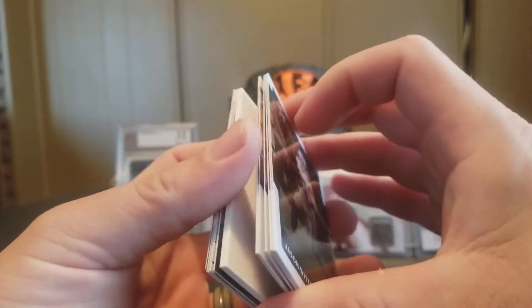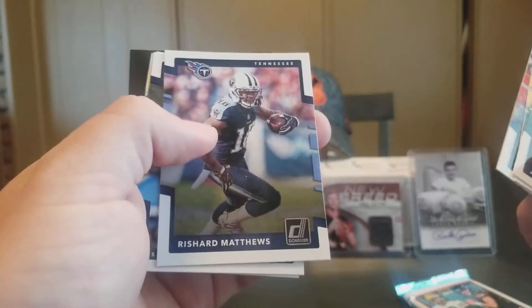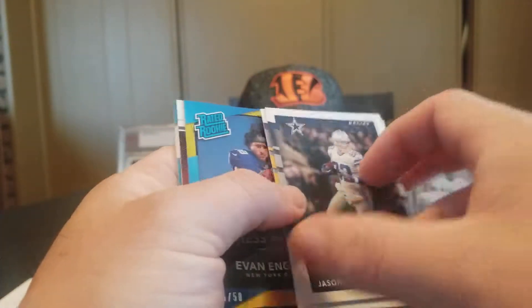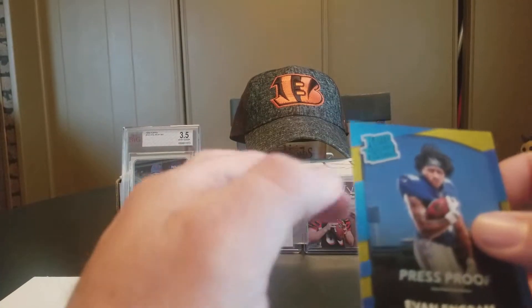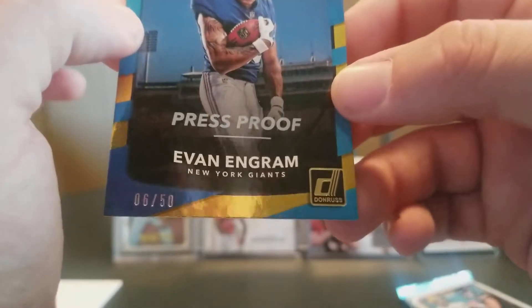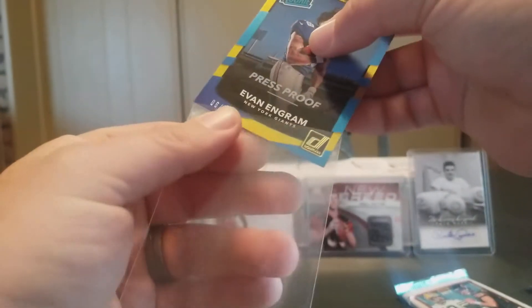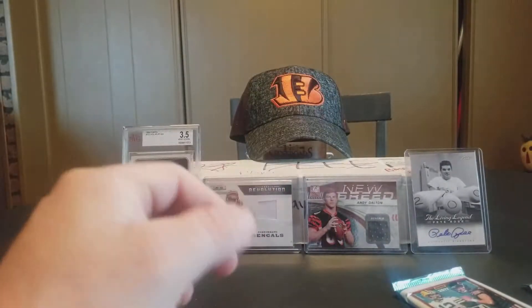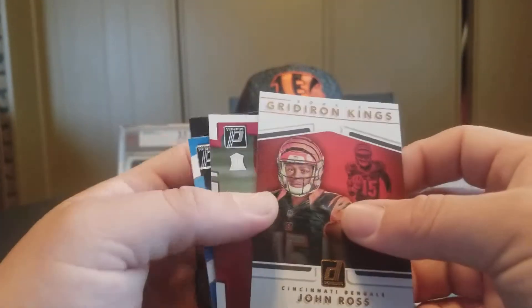We have another filler. Jason Witten, Sam Bradford, Philly Brown, Rishard Matthews, Philip Rivers, AJ Green, and we have a nice Rated Rookie Gold — Evan Engram numbered 6 out of 50. Number 6 out of 50. And then a John Ross Gridiron Kings.